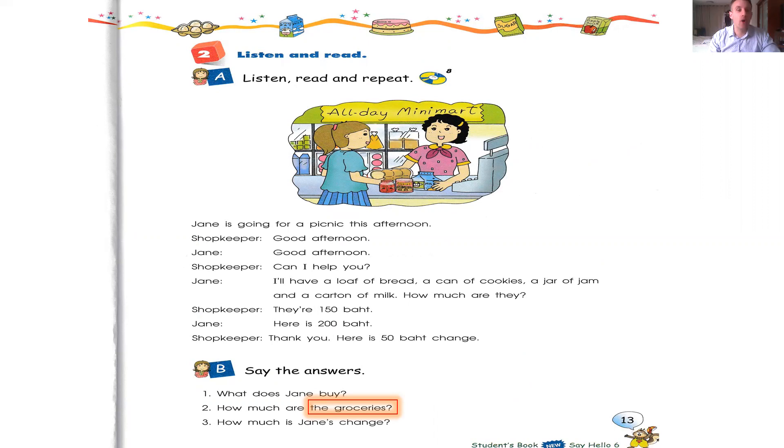Jane is going for a picnic this afternoon. Shopkeeper: Good afternoon. Jane: Good afternoon. Shopkeeper: Can I help you? Jane: I will have a loaf of bread, a can of cookies, a jar of jam, and a carton of milk. How much are they? Shopkeeper: They are 150 baht. Jane: Here is 200 baht. Shopkeeper: Thank you. Here is 50 baht change.